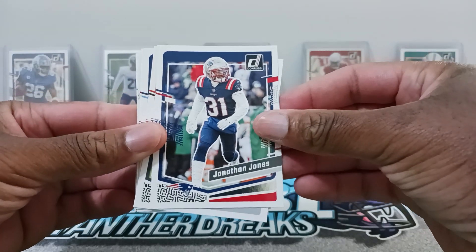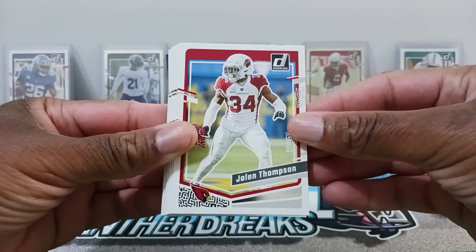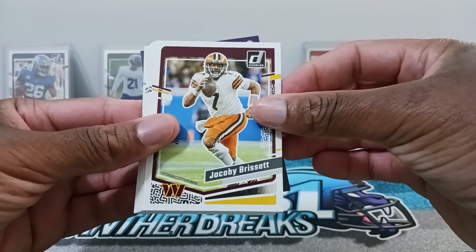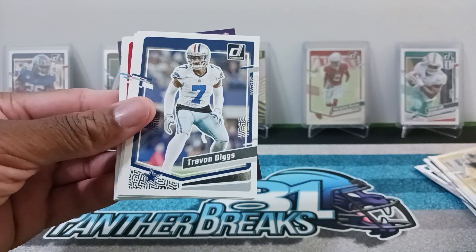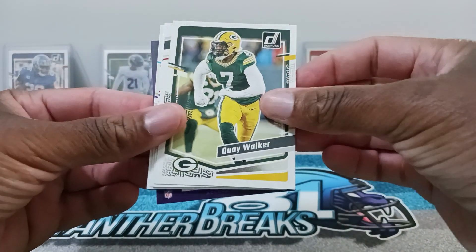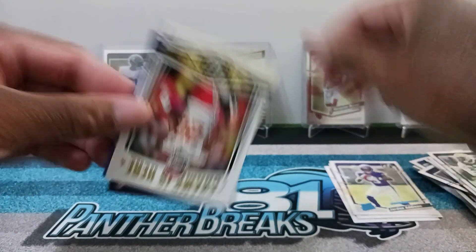We got Kayvon Thibodeau, AJ Terrell, Jonathan Jones, Hunter Winfro, Nick Chubb, Nico Entree, Jaylen Thompson, Bradley Chubb, Jaquan Brisker, Kyle Trask, Evan Ingram, Jacoby Brisket, Cameron Dicker, DJ Shark, TJ Watt, Trayvon Diggs, Desmond King, Chris Jones, Travis Kelsey, Jalen Reagor, Quay Walker — our rookie — BJ Olajari, Justin Shorter for the Bills, and Jordan Addison, nice.